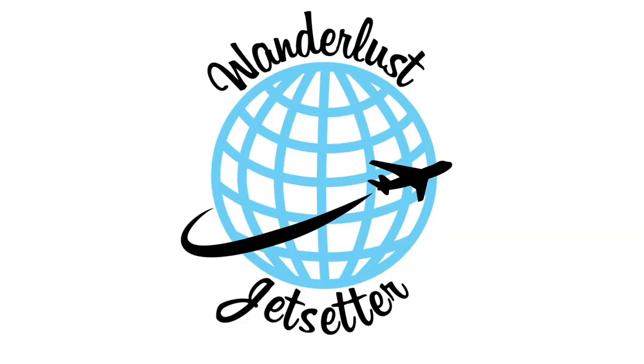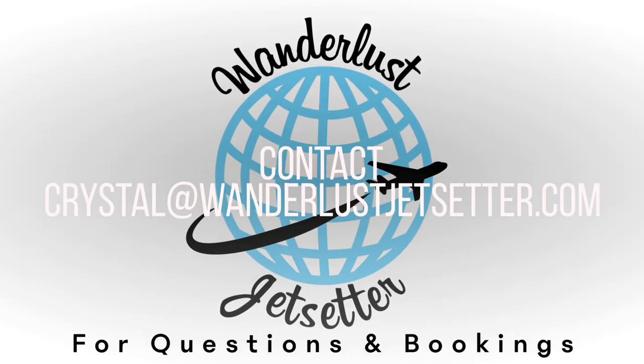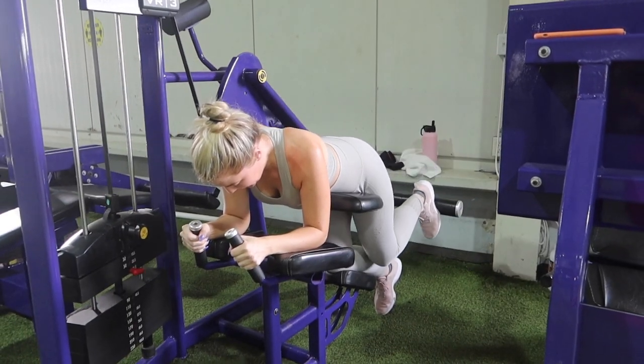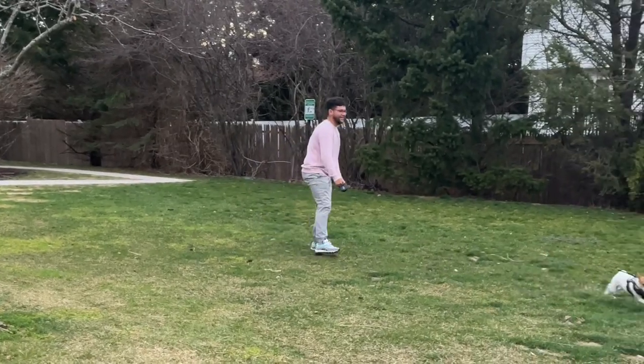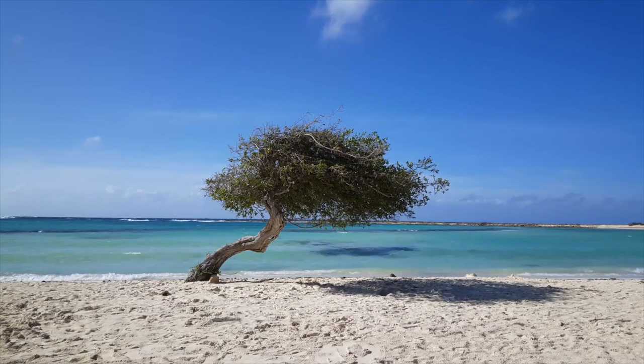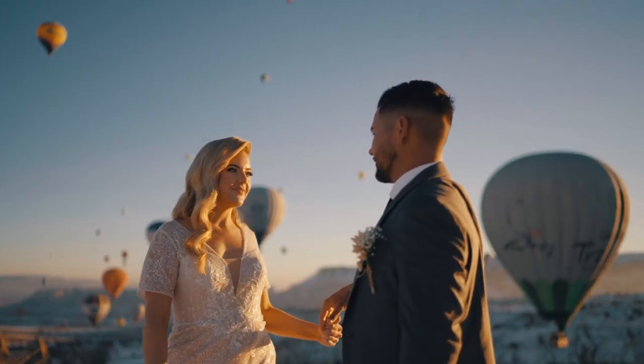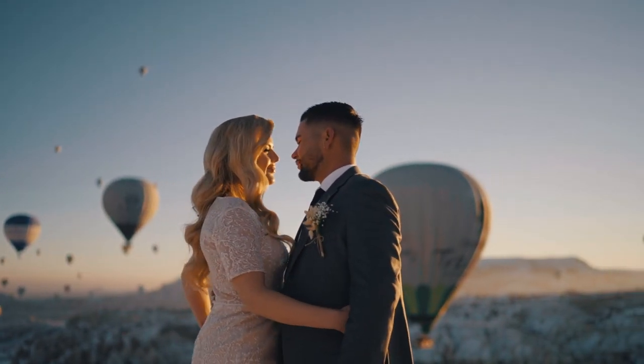My name is Crystal. I own a travel consultant company planning destination weddings, honeymoons, and other travels based out of the United States. Although that's where I'm from, I relocated to the Caribbean island of Aruba where I was with my husband and dog for over three years now. This life I built at one time was just a dream, but welcome to my reality.